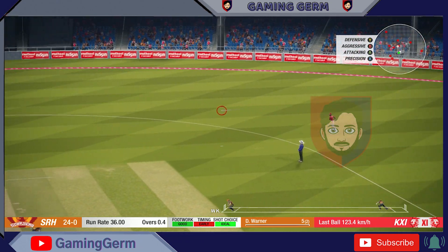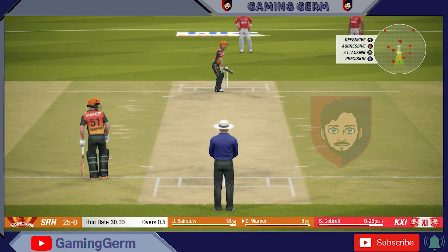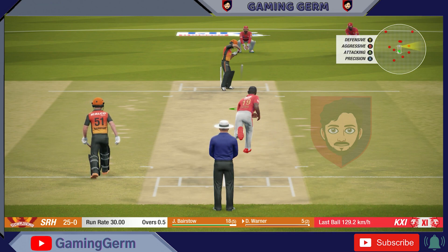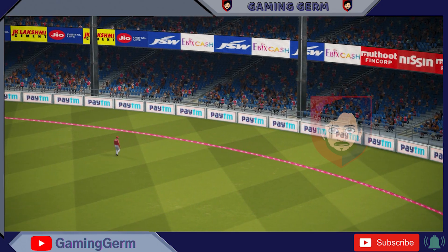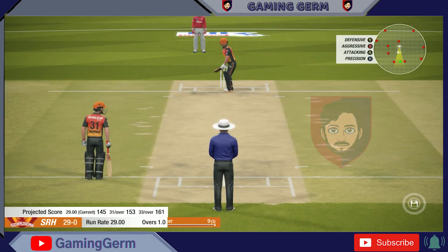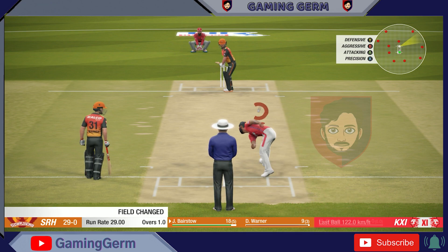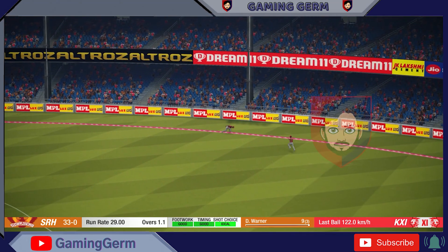No! I'll get one more. Nice shot. A change in the bowling line. Nice shot. And that's four.